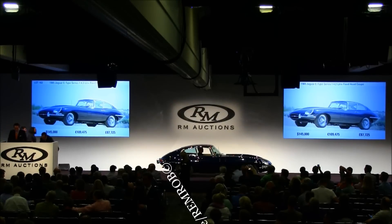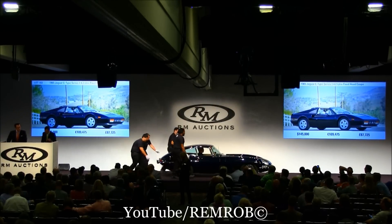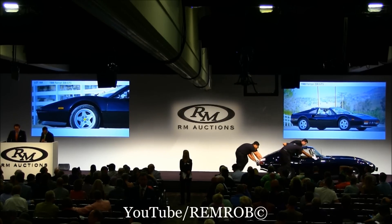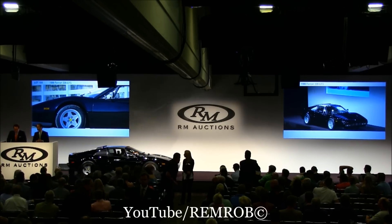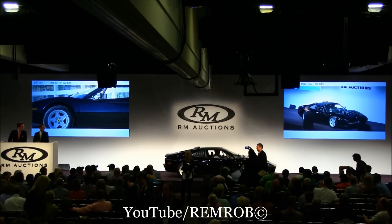Welcome to Lot 164, the 1986 Ferrari 328 GTS, black over black with the Targa style removable center roof section. This one has just 7,300 miles and is in outstanding condition both inside and out. This is a US model with California emissions control, so it's legal in all 50 states.